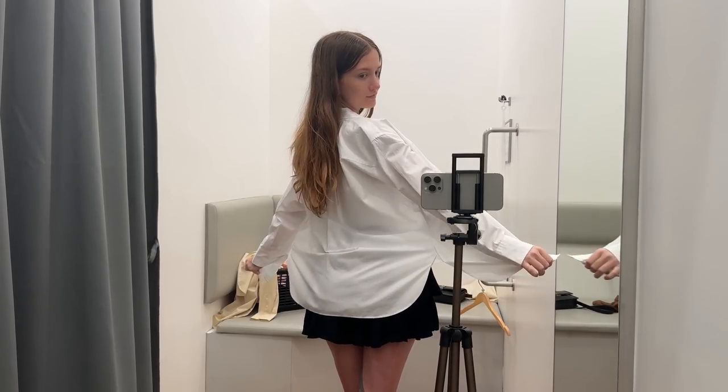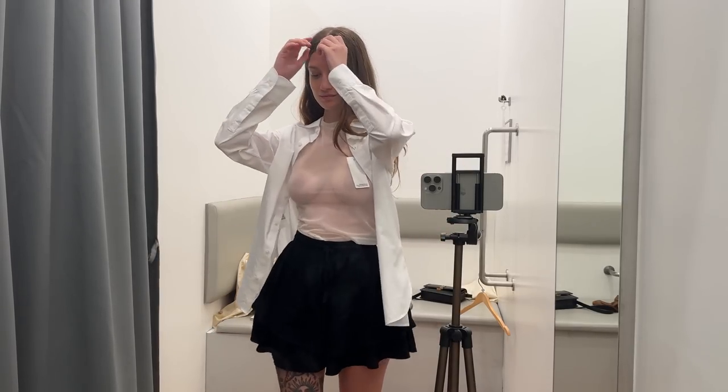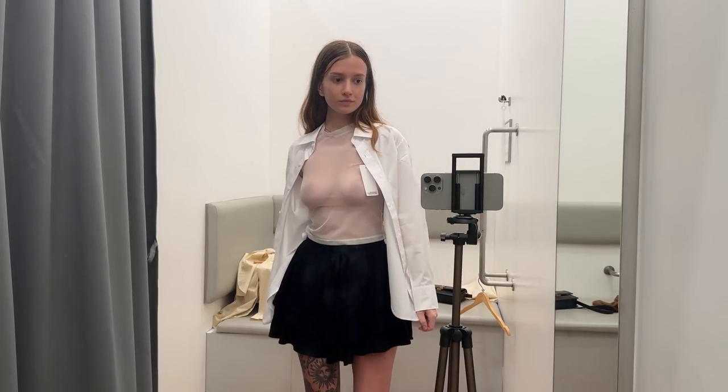Fastening with delicate white buttons, this shirt adds a polished touch to the ensemble, crafting a seamless transition from casual to formal occasions. Together, these pieces form a harmonious ensemble that effortlessly combines sophistication with comfort, making it the perfect choice for any stylish occasion.